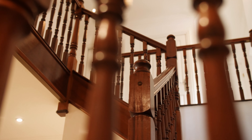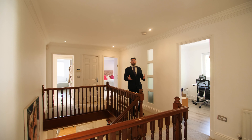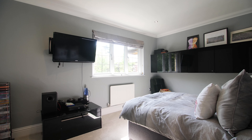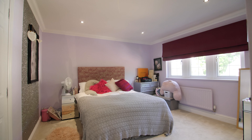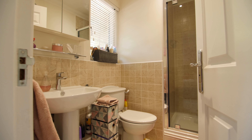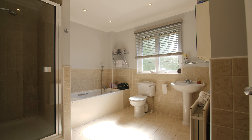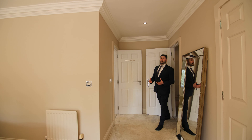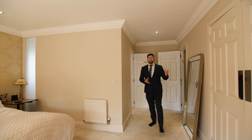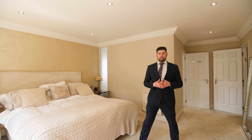To the first floor of the property we have four double bedrooms, with bedroom two complete with ensuite bathroom and all with fitted storage. The main four-piece house bathroom and this luxury large primary bedroom complete with walk-in wardrobe and four-piece ensuite bathroom with freestanding bath and walk-in shower.